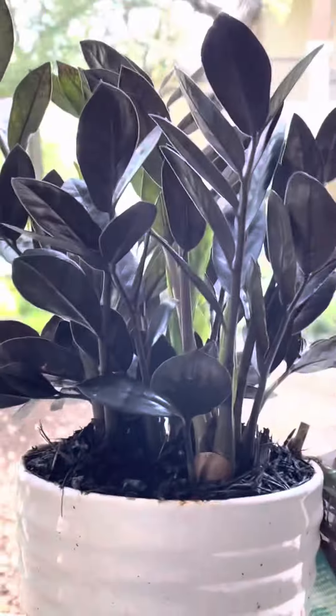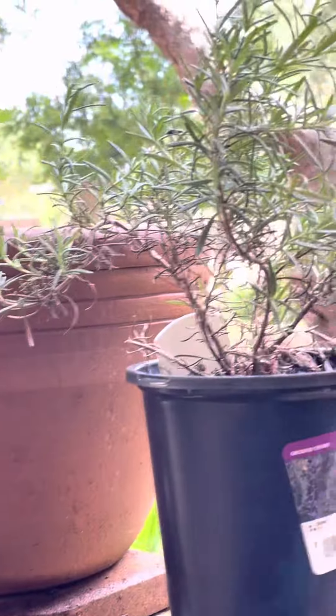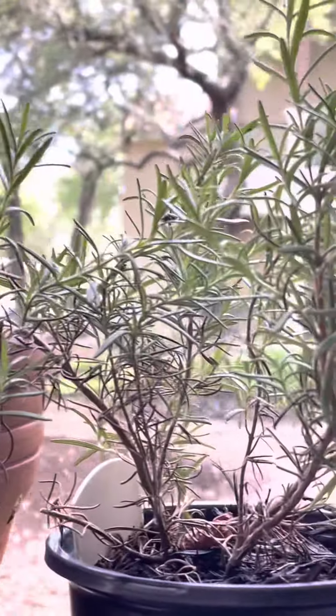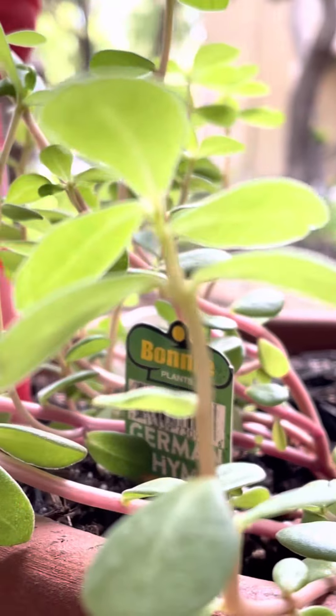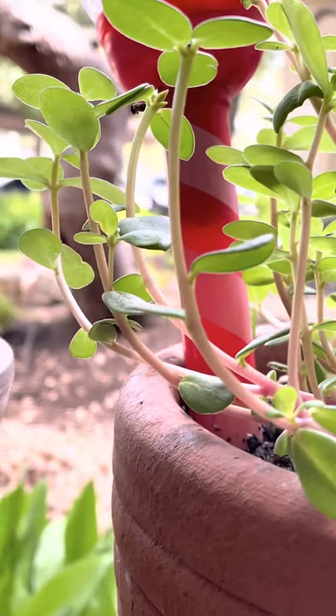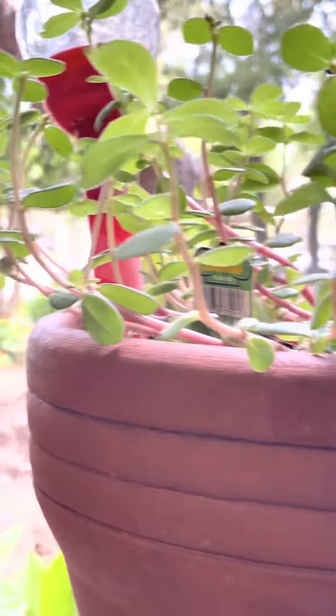And this is a ZZ plant. I just love those plants. Rosemary is doing fairly well — I think I need to plant it in a larger pot. This is German thyme. I've never grown German thyme or any kind of thyme. I think it's fascinating.